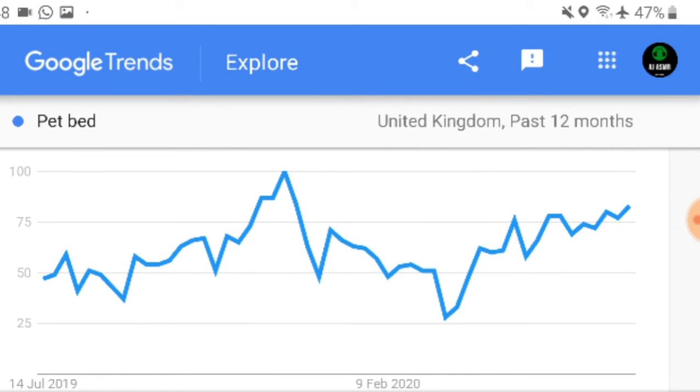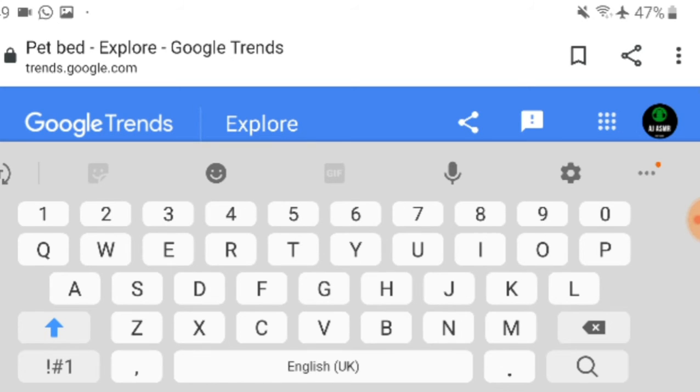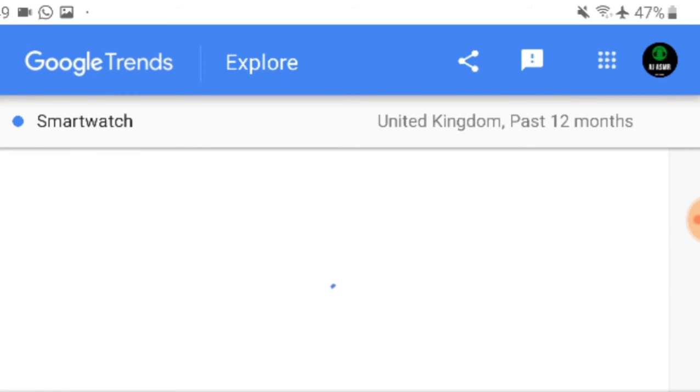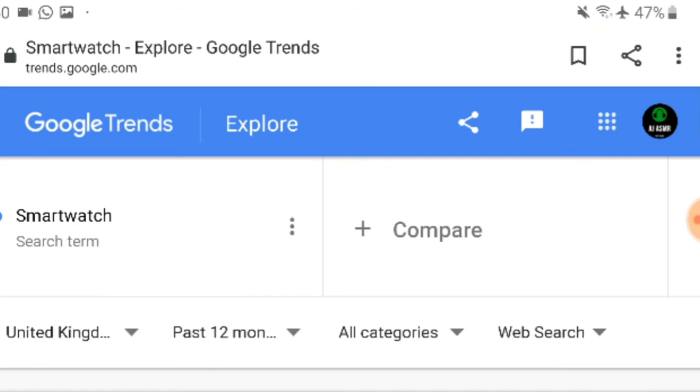People love their pets — they'll buy toys, food, pet beds, customized products, anything. If you imagine what a pet owner would buy for their dog or cat, there's a huge market there. Next, I searched 'smartwatch' on Google Trends. It increased a few months ago but is going back down. You can still look into it — check AliExpress to see how many have sold, or search 'smartwatch + Shopify' to find competitor stores.